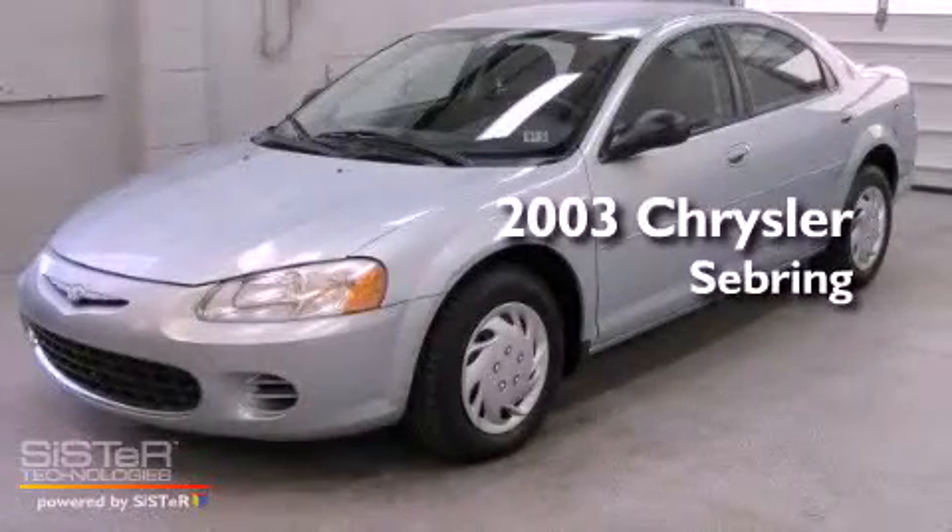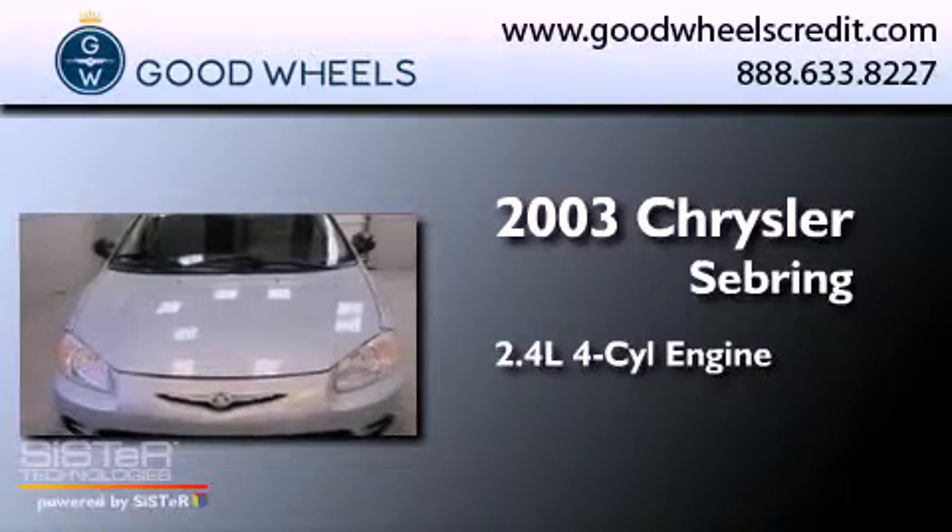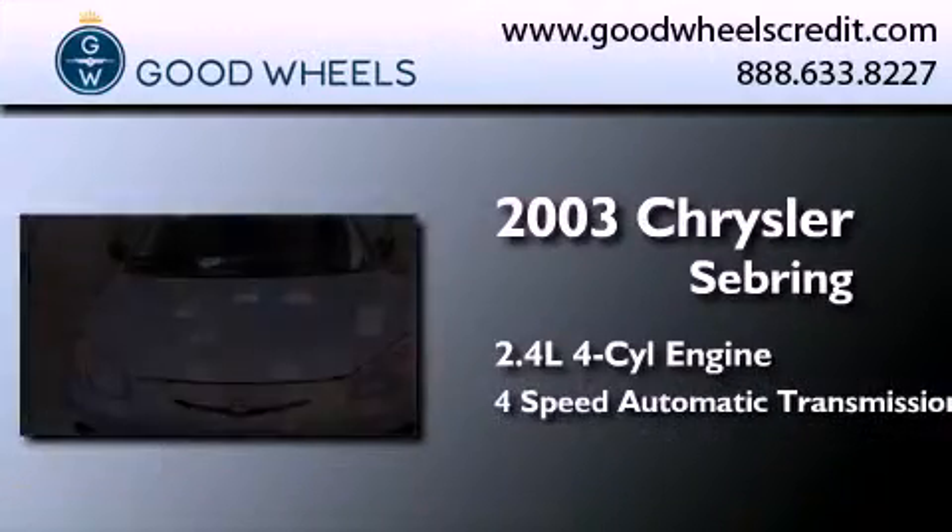This is a 2003 Chrysler Sebring. It features a 2.4-liter 4-cylinder engine and a 4-speed automatic transmission.